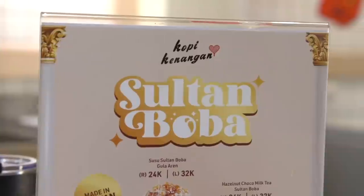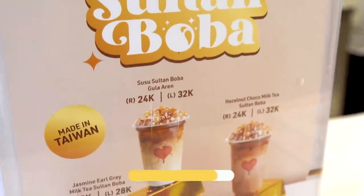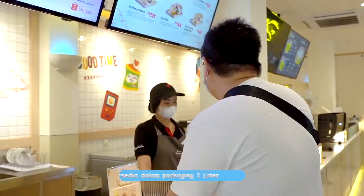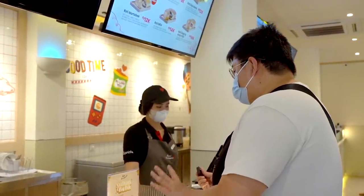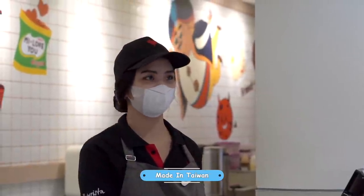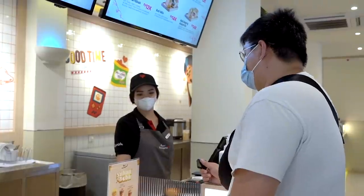Hello, I'd like to order the Sultan Boba series — that's the boba series branded with Hotman Paris, right? What variants are available? There's Hazelnut Choco Milk Tea, Jasmine Earl Grey Milk Tea, Kenangan Milk Tea, and Susu Sultan Boba. Sizes are regular, large, and 1 liter — three sizes. I'll get large for all of them: Hazelnut 1, Jasmine 1, Kenangan 1, Sultan Boba 1. I heard the boba is imported directly from Taiwan? Yes, that's right. And it can be added as a topping to all drinks? Yes, for all ice variants. Okay, thank you!